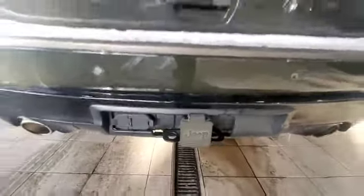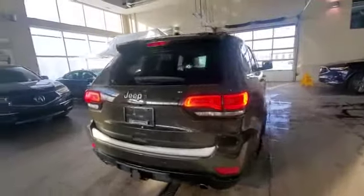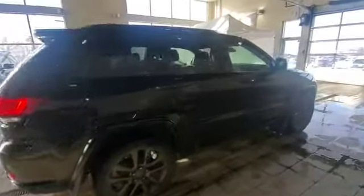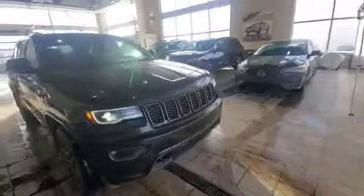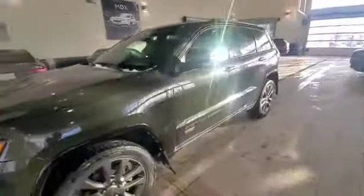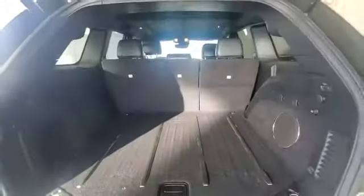At the back, you have a full-size hitch already installed with a power outlet. The trunk has a good amount of cargo space. On the side, there are no dents or scratches — it's a pretty great car, well maintained by the previous owner.